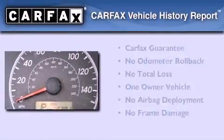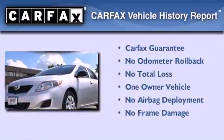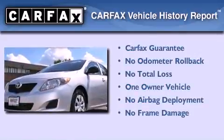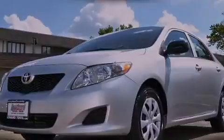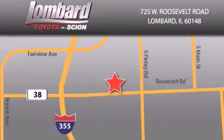This sedan has had only one owner, and it qualifies for the Carfax Buy-Back Guarantee. Call or visit us right now and arrange your test drive today. Saving feels good every day at Lombard Toyota on Roosevelt Road, just five blocks east of I-355 and at LombardToyota.com.